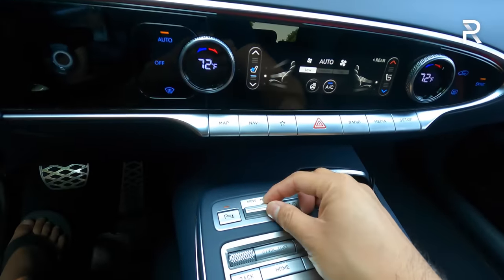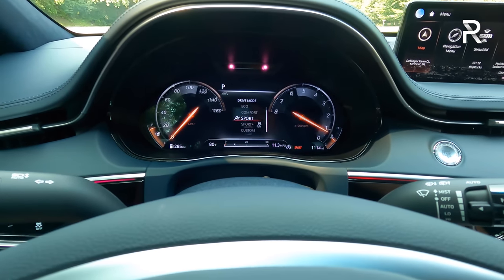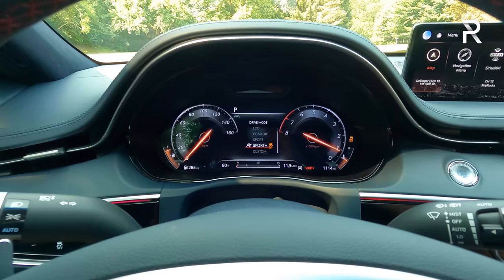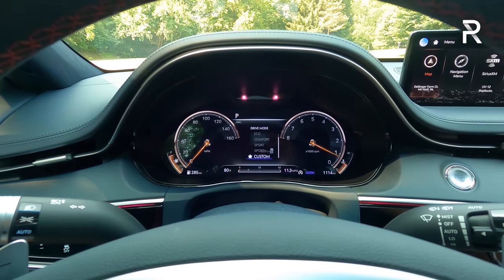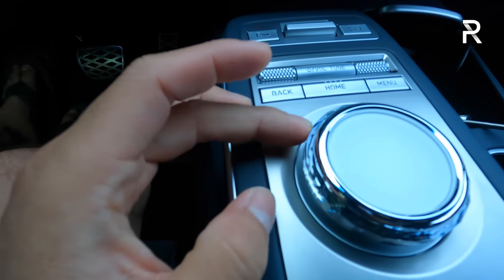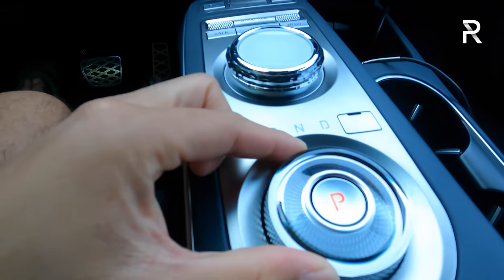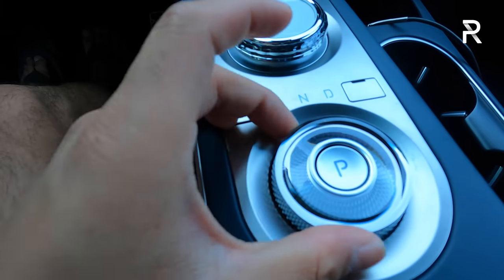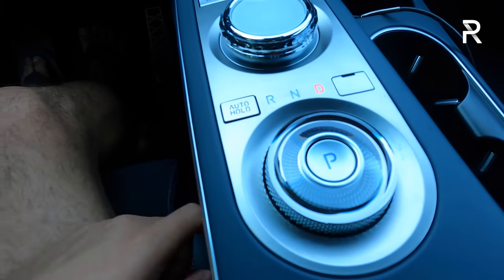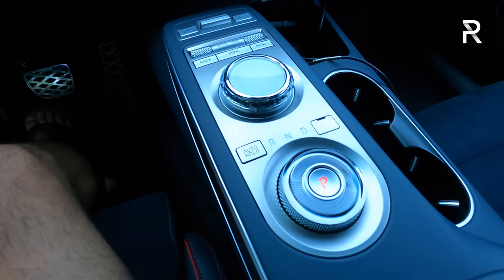Coming over here, you can see the drive mode selector — a little toggle you can switch between Sport Plus, Custom, Sport, Comfort, Eco, and Snow. The Sport Plus setting is new and wasn't available in the GV80. The glass control for the command controller and the glass shifter are a beautiful detail — you twist left for reverse, softly to neutral, two clicks for drive, and push the P button for park. This also lights up at night based on the ambient color lighting you chose. It all looks very expensive and very high quality.